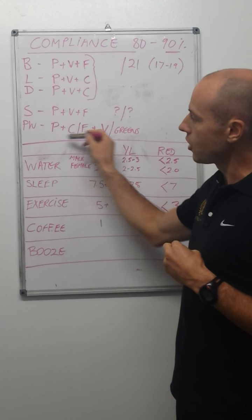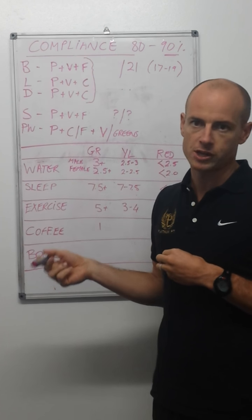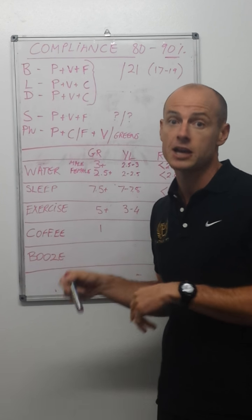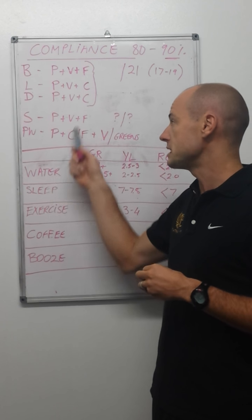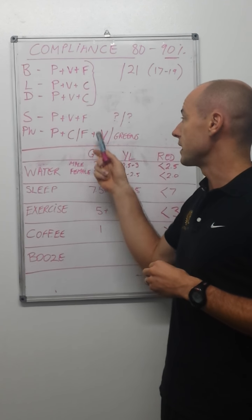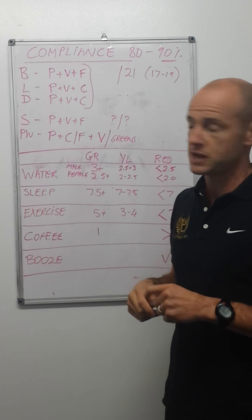If your training doesn't coincide with a major meal, you'll need some liquid nutrition. We recommend you take a shake after your weight lifting days. That shake would have protein powder in it, and putting your greens powder in would be a great thing.